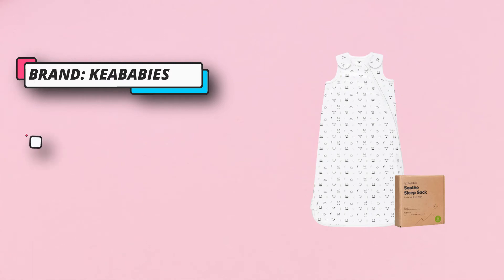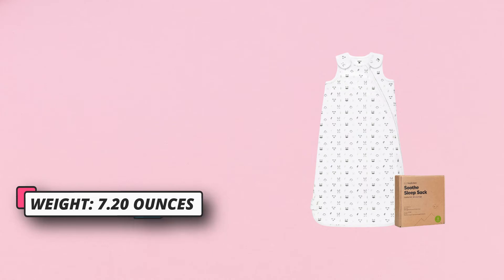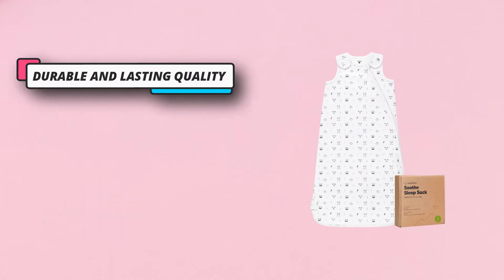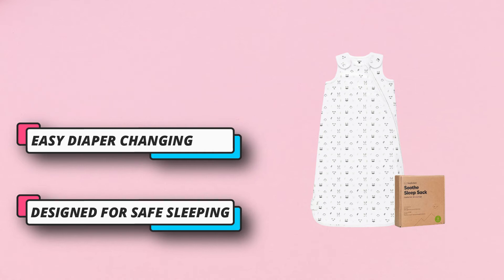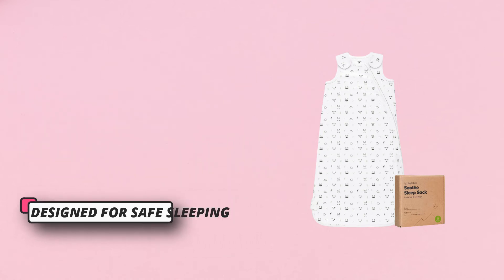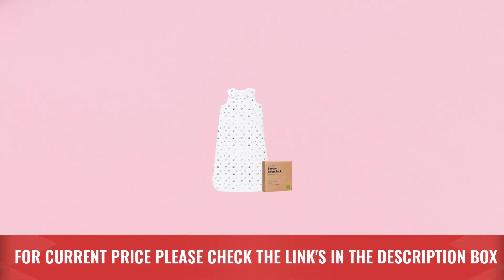Proprietary sealed top zipper design eases the hassle of connecting zippers while dealing with a fidgety baby. All zip tracks are fully lined to prevent scratches. The wide bottom opening allows easy diaper changing without removing your baby from the sleep sack. For current price, please check the links in the description box.